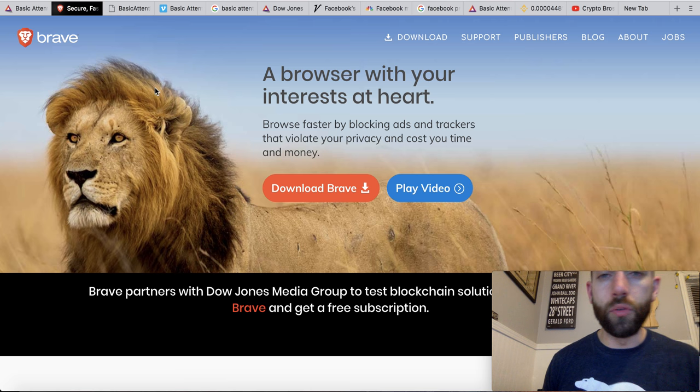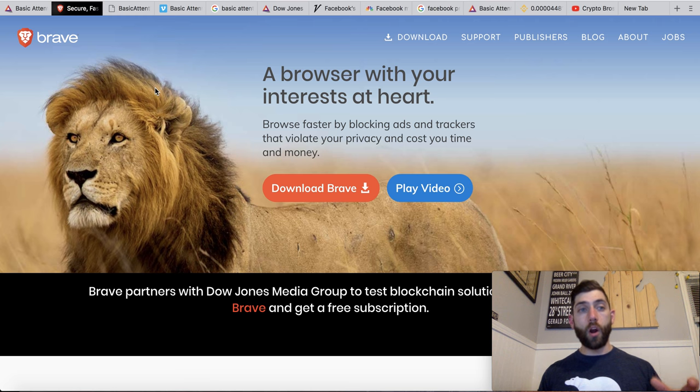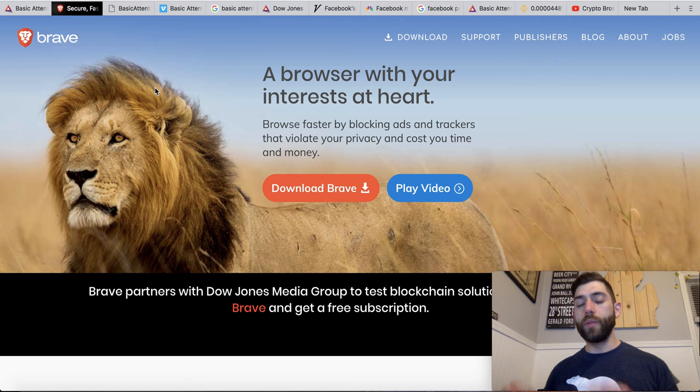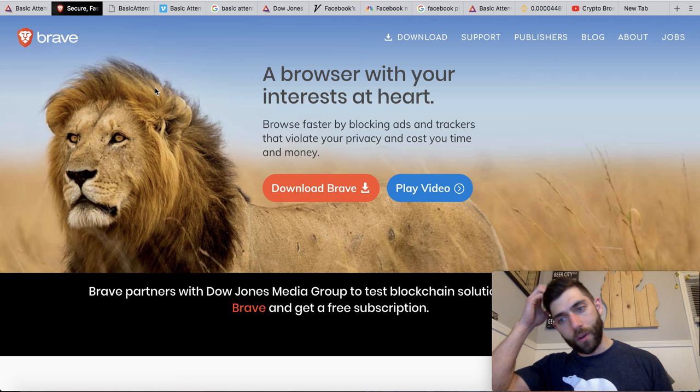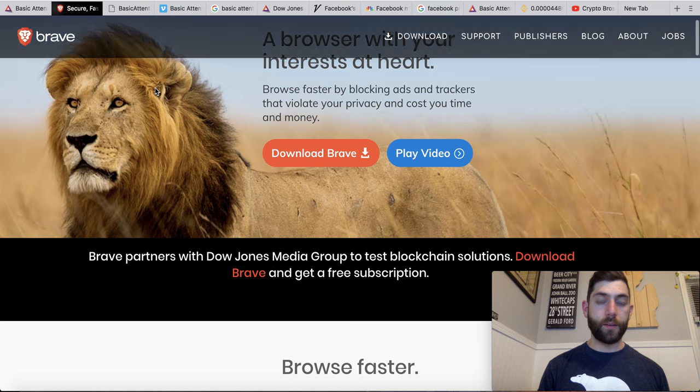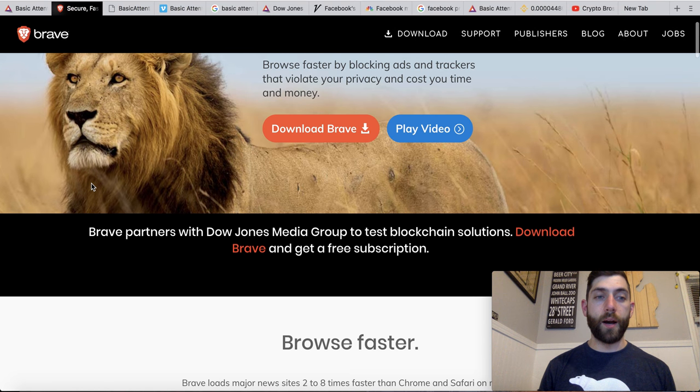Let's jump into today's video. We are going to start out with what the Brave Browser is. I downloaded this like a month ago — something I've definitely wanted — but I just didn't fire it up until the last couple of days. And coincidentally, big news came out today. This is what's driving the price action. It says: Brave partners with Dow Jones Media Group to test blockchain solutions. And you can right here download the Brave Browser for free.